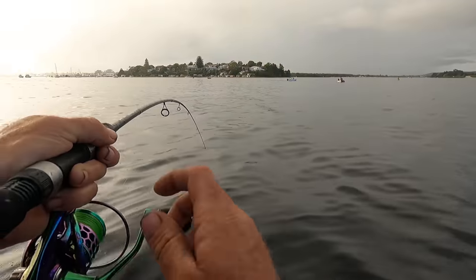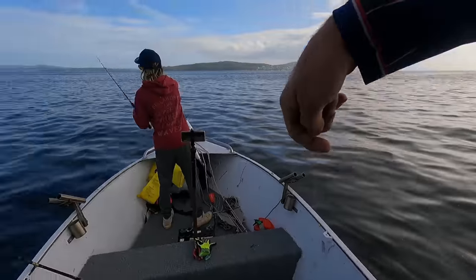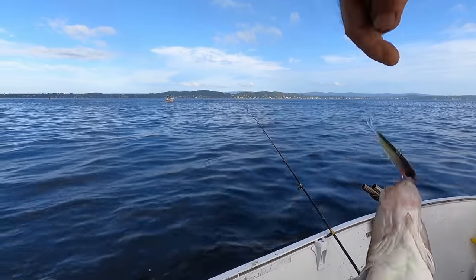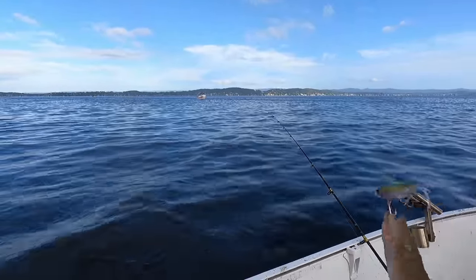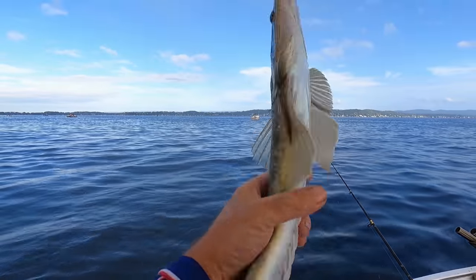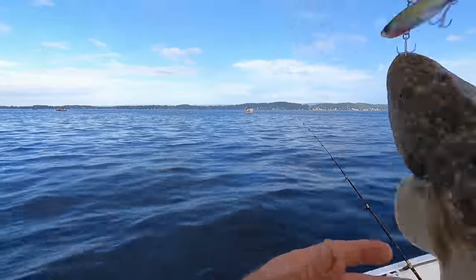Got the first flathead — I dropped one before on the vibe, but first one to land. Had a nicer one on before I dropped him, but another good eating size, about 45 centimetres. We'll put him on the ice too. Getting a nice little feed now — flathead each for me and Chanel. The family will be happy. Hopefully we can get a couple more.